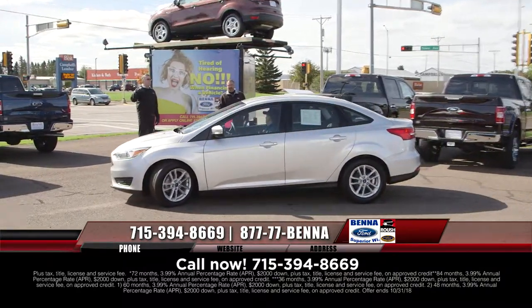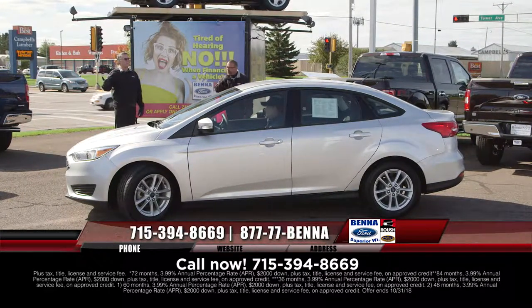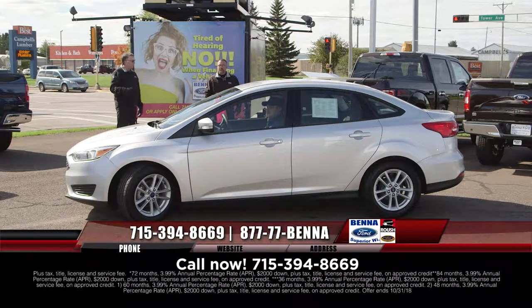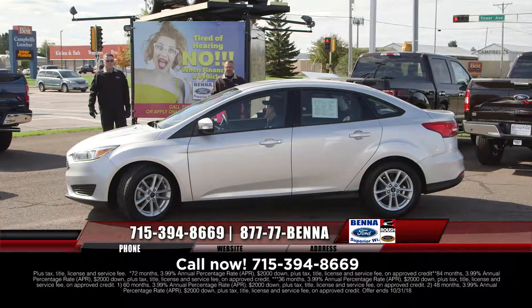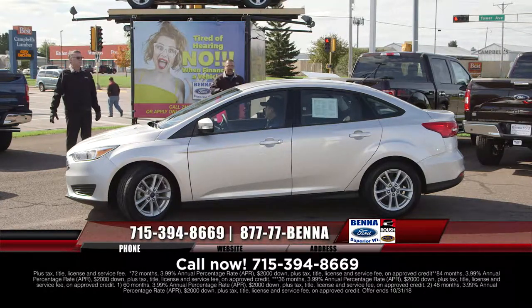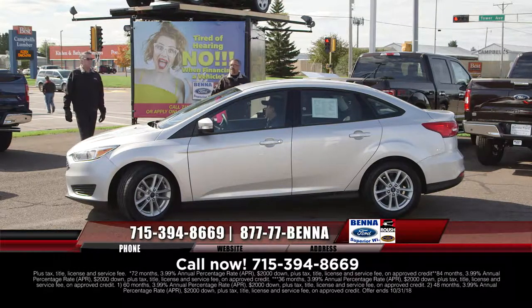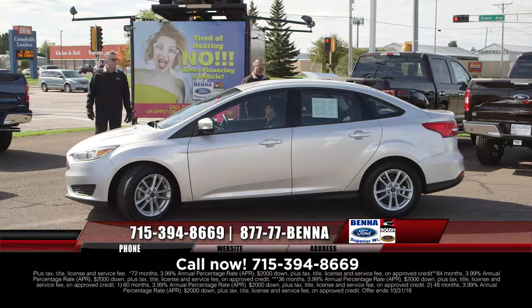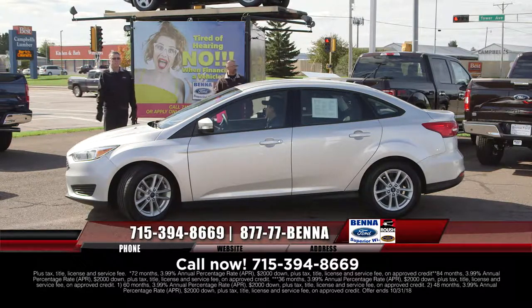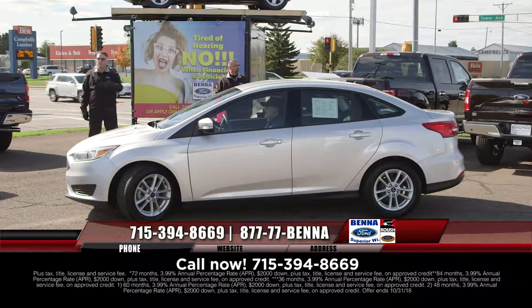We've got about another 25 to 30 vehicles coming out of recon that we don't even have in the show — they're going to go on the lot. The selection is huge: cars, SUVs, vans, and trucks. It is amazing. 2015 Ford Focus, front-wheel drive, nice little car. $16,444, $204 a month.